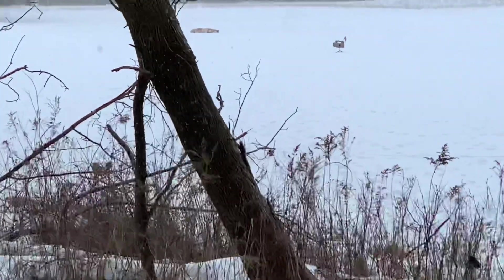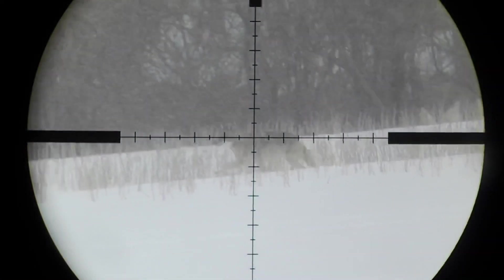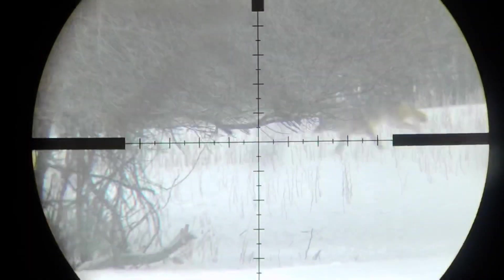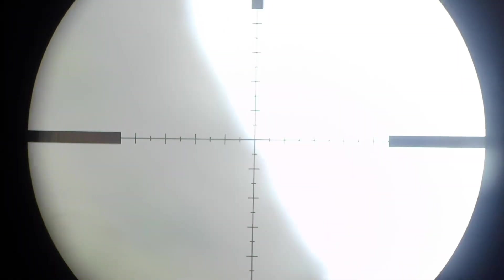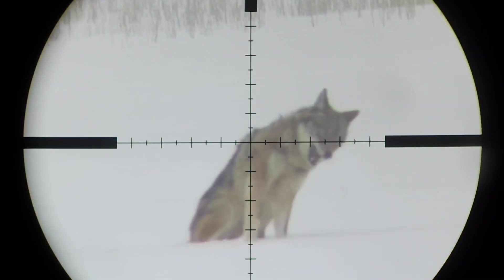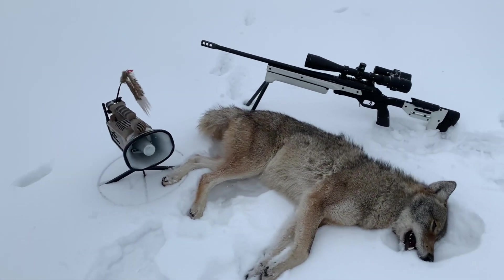Let's see — there he is. Looks like a nice one. Let's go check him out. Here he is.